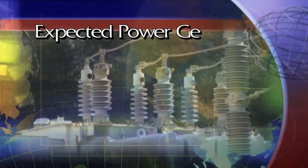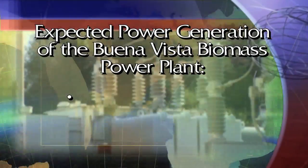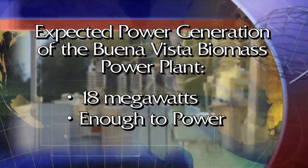How much electricity? Well, when operating at full power, the plant is expected to produce 18 megawatts of power, enough to provide about 16,000 homes with electricity. The wood biomass to produce that much power will come from three main sources.